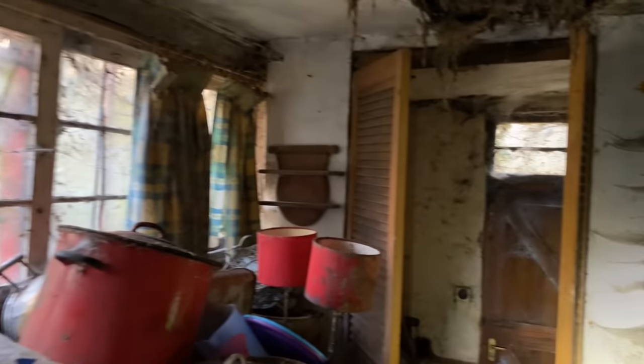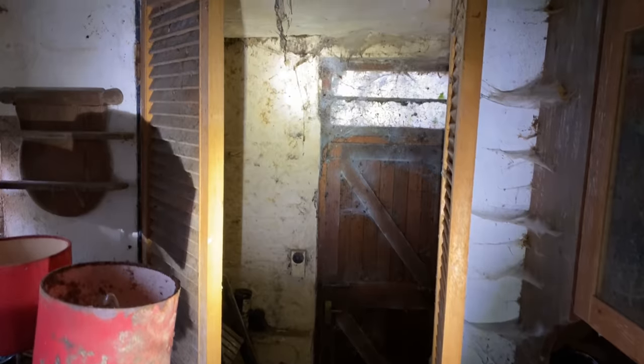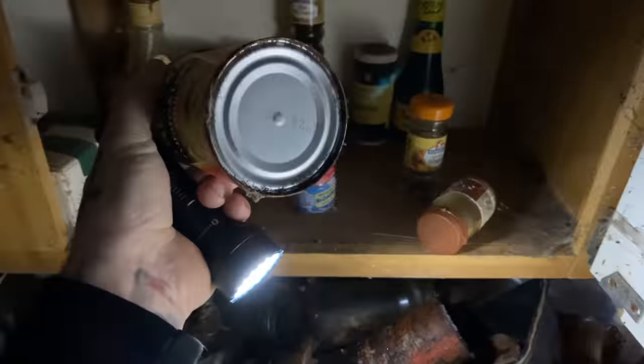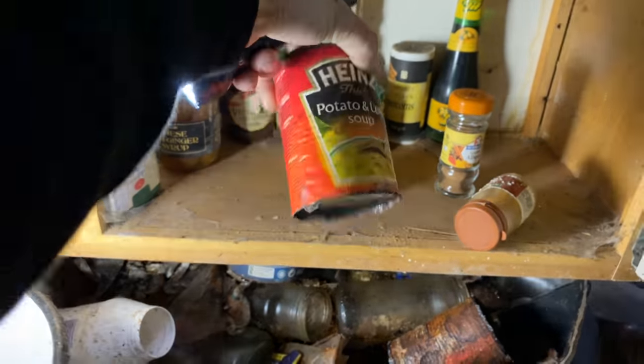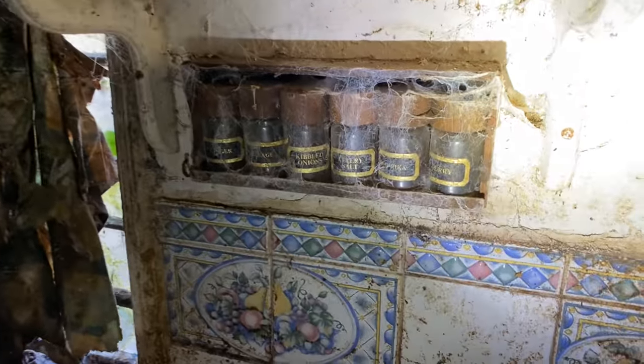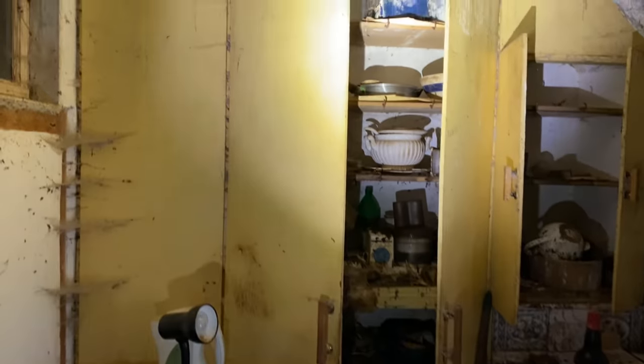I don't think anyone's lived in this house for decades. Look at the cobwebs in there and the old food in the cupboards. If we can get a date on some of this — let's have a look at this soap. About 2002, so that's just over 20 years. My god. Look at all the spices with all the cobwebs over them. This is probably one of the most impressive derelict properties I've ever filmed on my channel — it's just remarkable the stuff that's been left here.